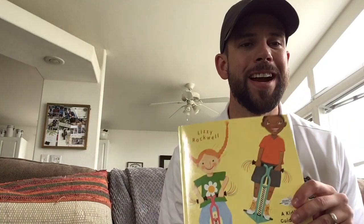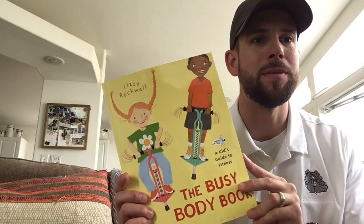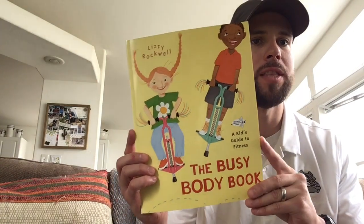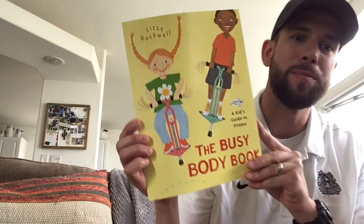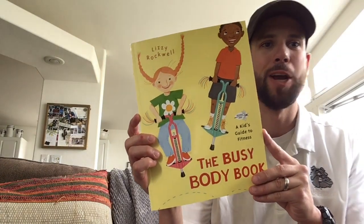Hi everybody, Mr. Lee here. I just wanted to share a book with you today that talks about the systems in your body and how they work together to allow us to do amazing things like exercise. So this book is called The Busy Body Book. It's by Lizzie Rockwell. Hope you enjoy.